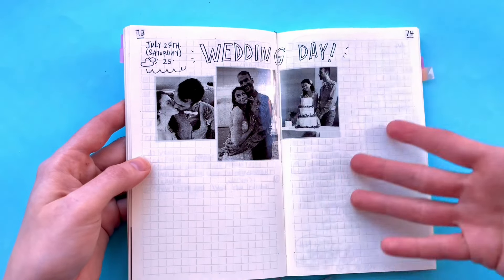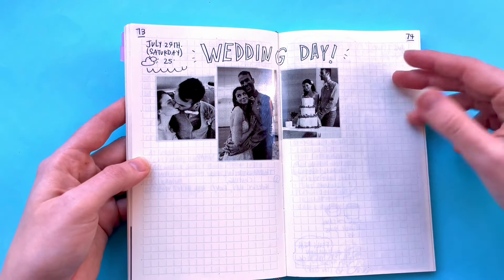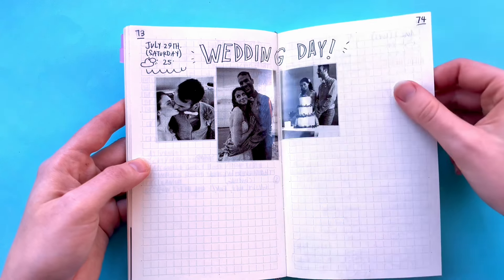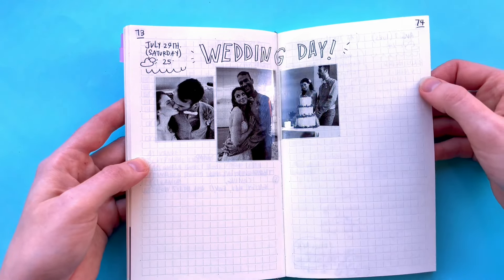Wedding day. I was planning on putting a whole bunch of photos on here — these were photos that other people had sent me before we got our actual photos. Yes, that was nice.